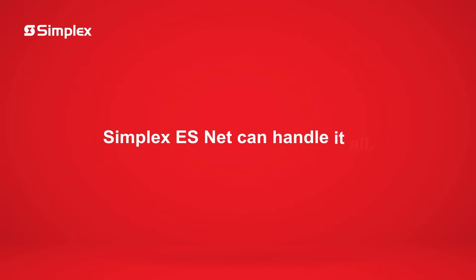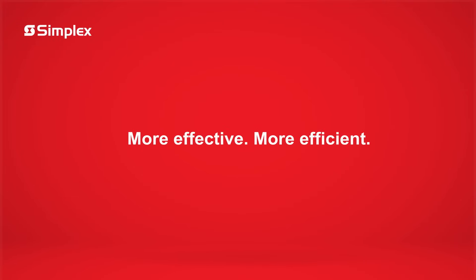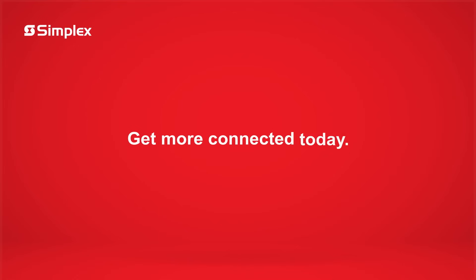ES-NET can handle it all. Facility management is more effective and efficient, allowing you to enjoy the highest levels of safety and coordinated response from anywhere. Get more connected today!